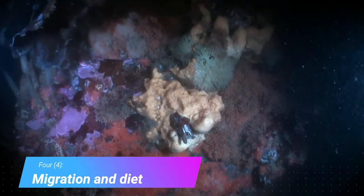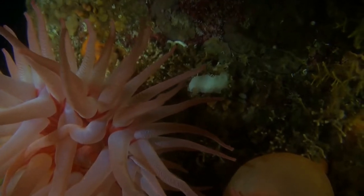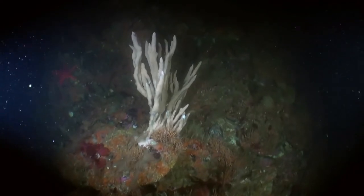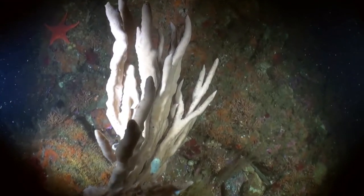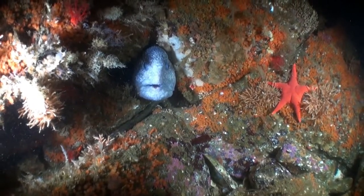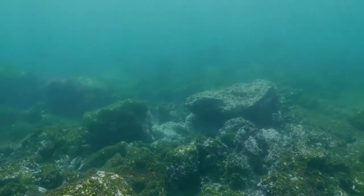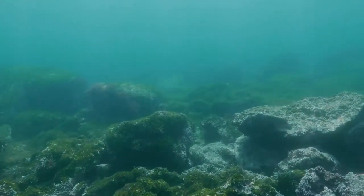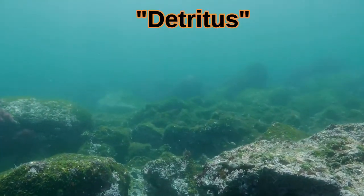These young crabs first migrate to reefs in shallow waters where they hide and attack other animals while they grow into large adults. On the reef, as they grow larger, they begin to eat sea urchins, mollusks, fish, worms, snails, sea stars, sand dollars, and barnacles. King crabs take about five years to reach sexual maturity. After the reef is picked clean, the crabs move down into the deep sea, eating whatever they can find along the way.